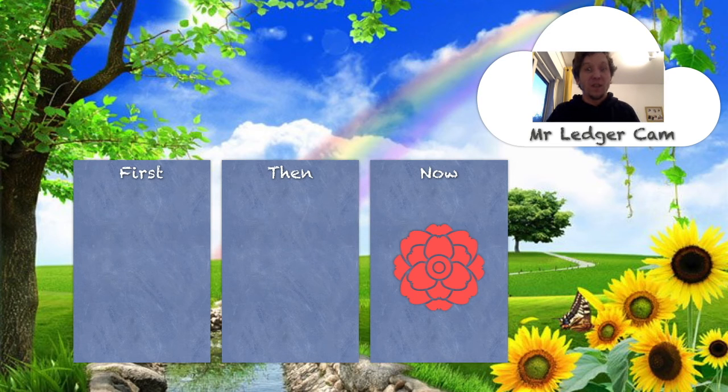First, there were no flowers in Mr. Ledger's garden. Then there was sunshine and rain, and out of the mud grew one beautiful flower. I want to see if you can come up with your own first, then, now stories for the number one.